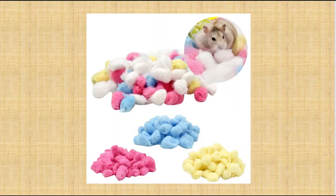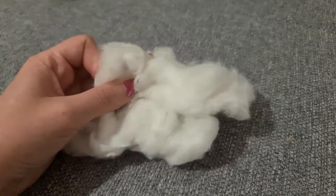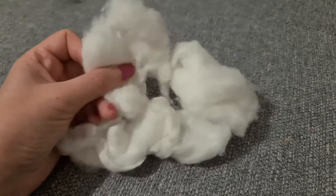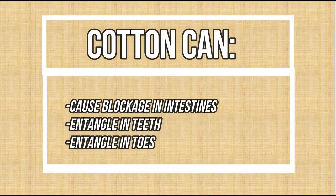Cotton is often advertised and sold in pet shops as nesting material. Unfortunately, cotton is dangerous because it can't be digested. It can create a deadly blockage in the intestines that would require surgery.